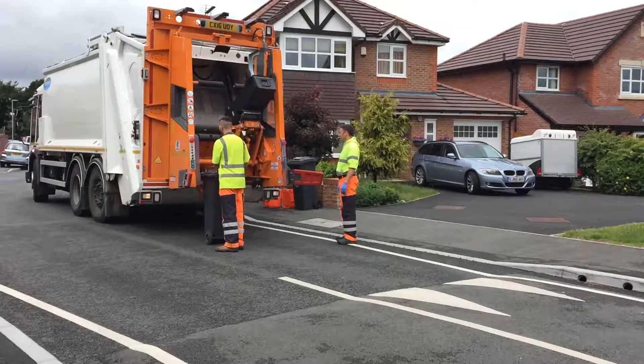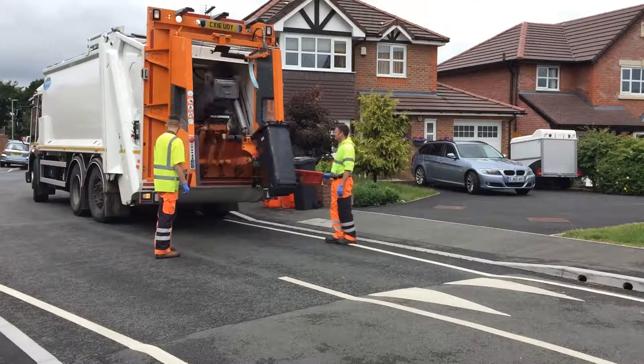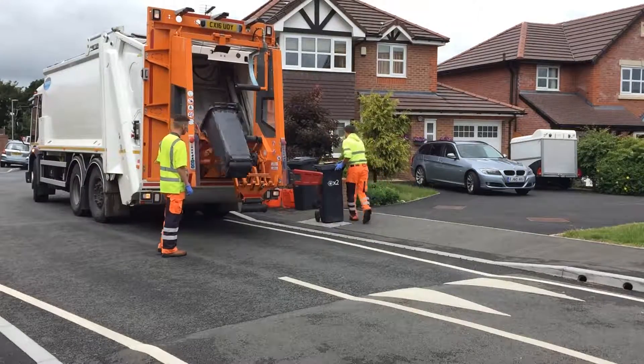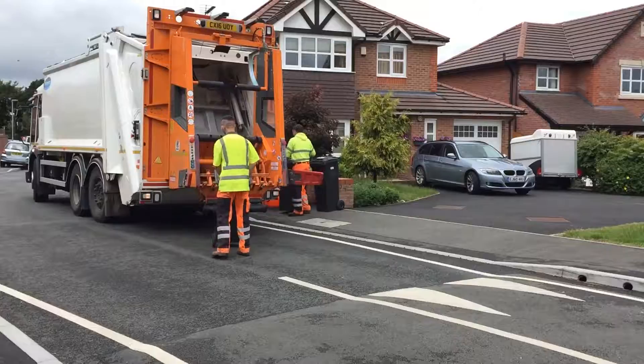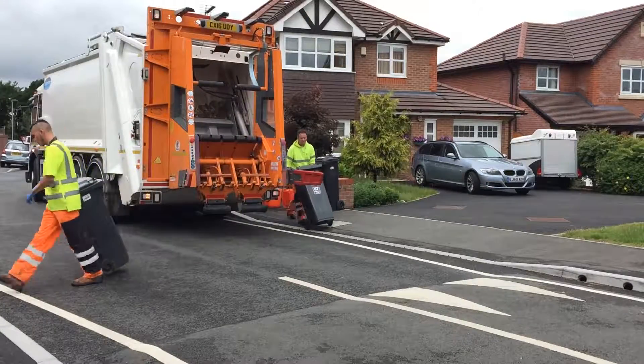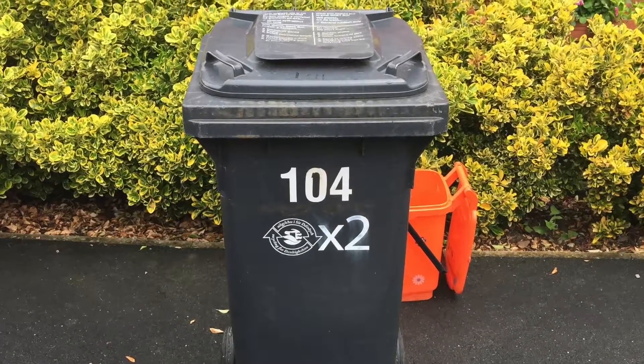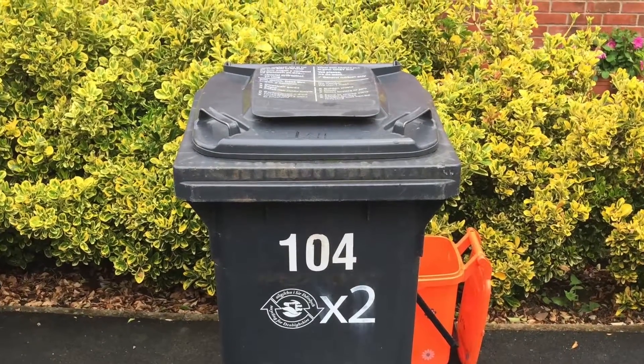In 2006 we rolled out our new alternate week residual waste collection service to around about 25% of the households in the county, and that netted a saving in disposal costs of around about £90,000 in the first year.